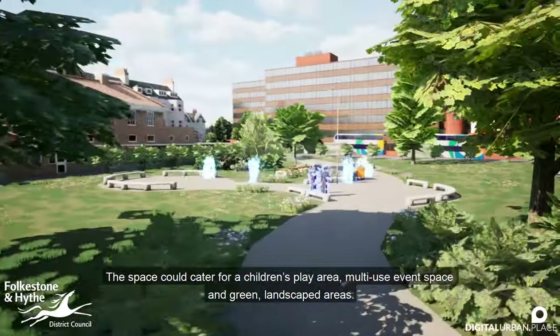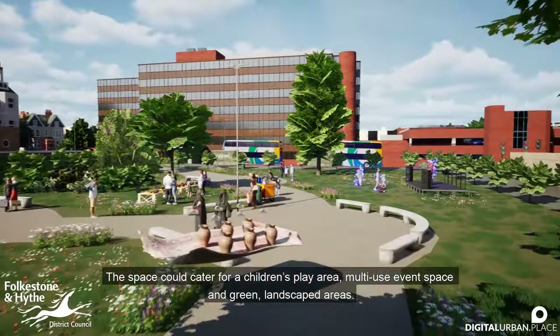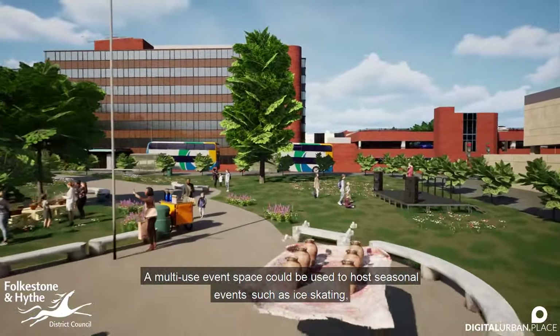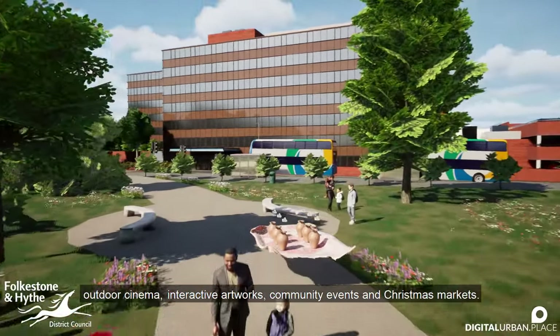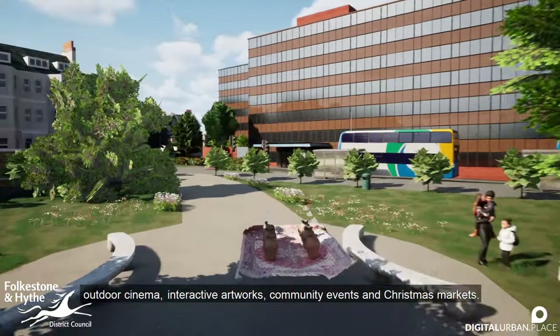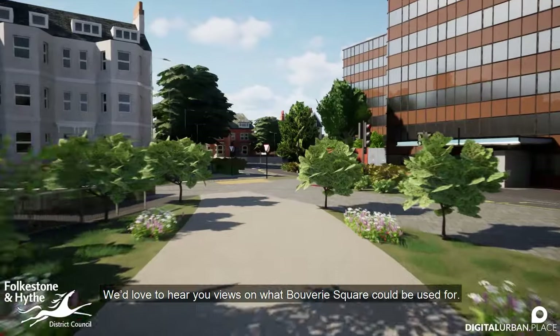This space could cater for a children's play area, multi-use event space and green landscaped areas. A multi-use event space could be used to host seasonal events such as ice skating, outdoor cinema, interactive artworks, community events and Christmas markets. We'd love to hear your views on what Bouverie Square could be used for.